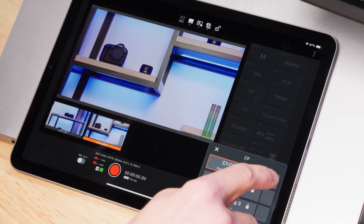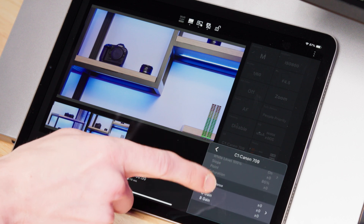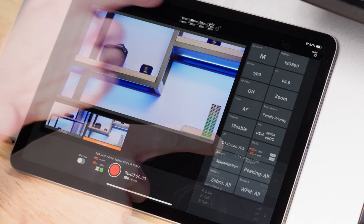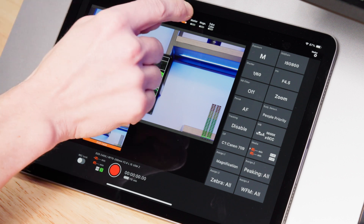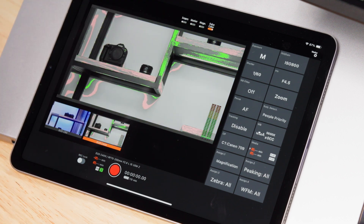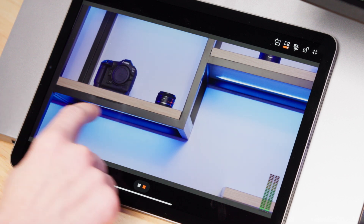There are updates also for the Canon Multicamera Control app. While version 1.1 added custom picture detail settings, assist functions including waveform monitor, false color, and markers, and tally display options, version 1.2 will add support for iPad and the option to switch between cameras with a swipe.